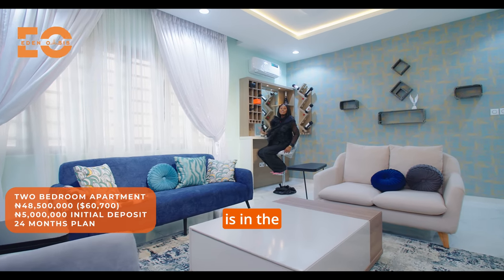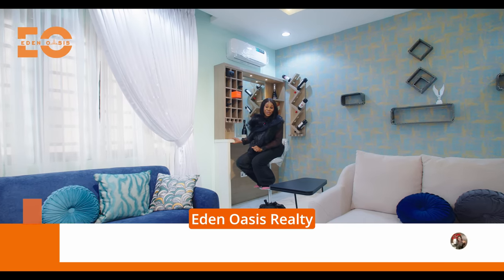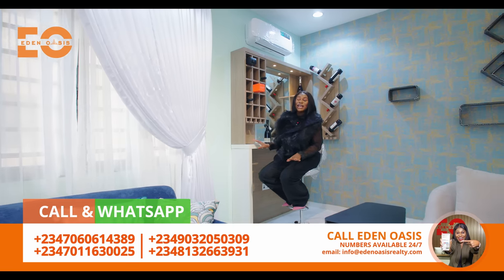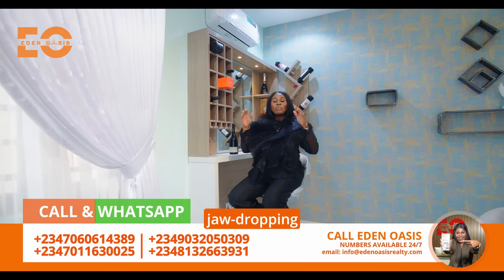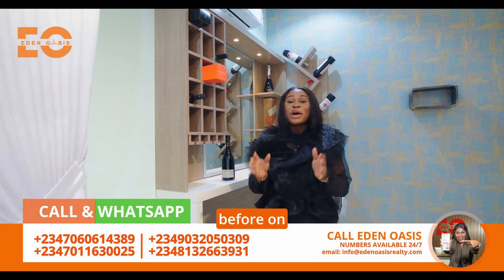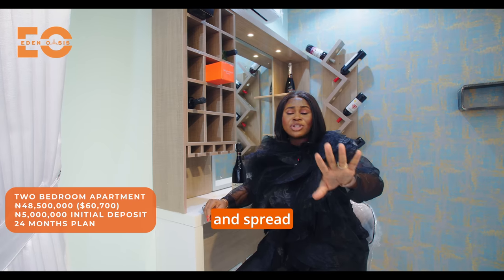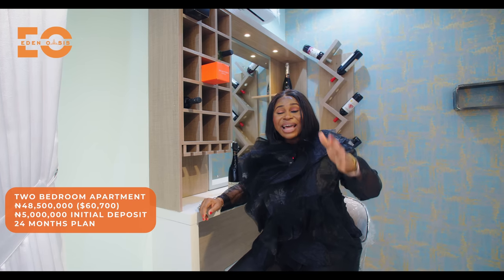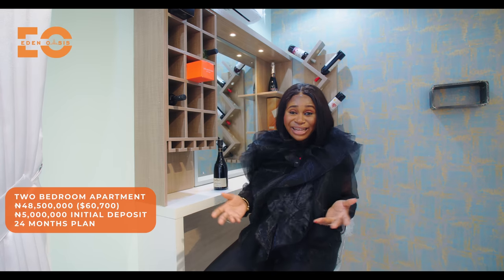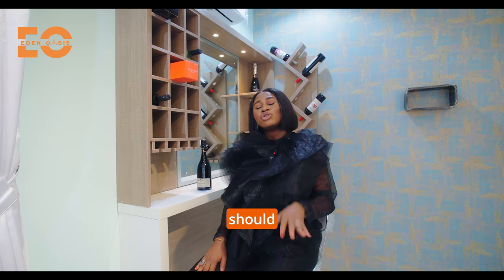This two-bedroom apartment is in the market for 48.5 million naira. When you contact Eden Oasis Realty, you get a deal on this — a jaw-dropping deal like we've never done before. You just have to make a 5 million naira down payment and spread your balance for up to two years and this home is all yours. Give us a call today — home ownership has been made easy and that's basically what we do.